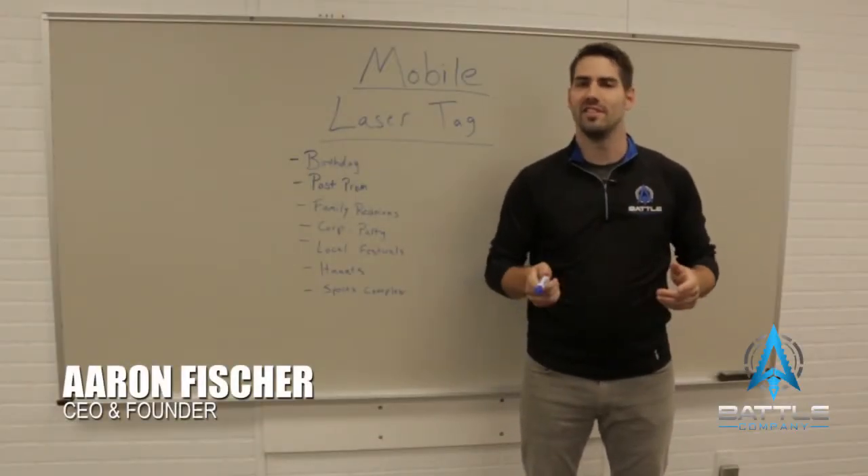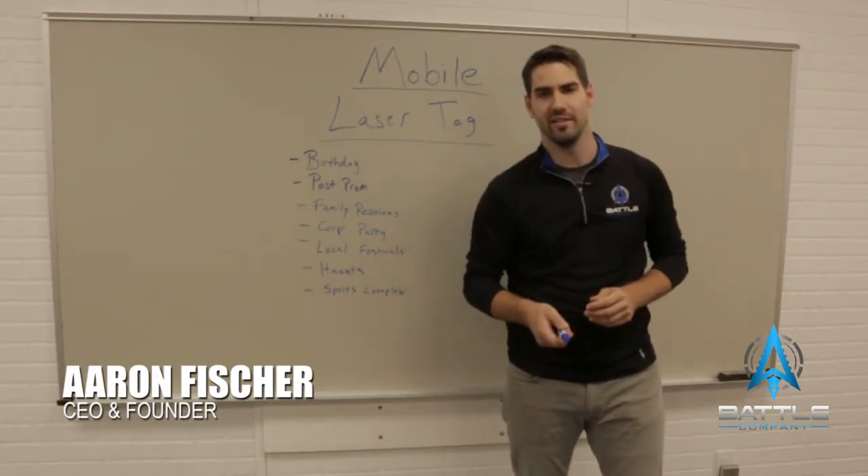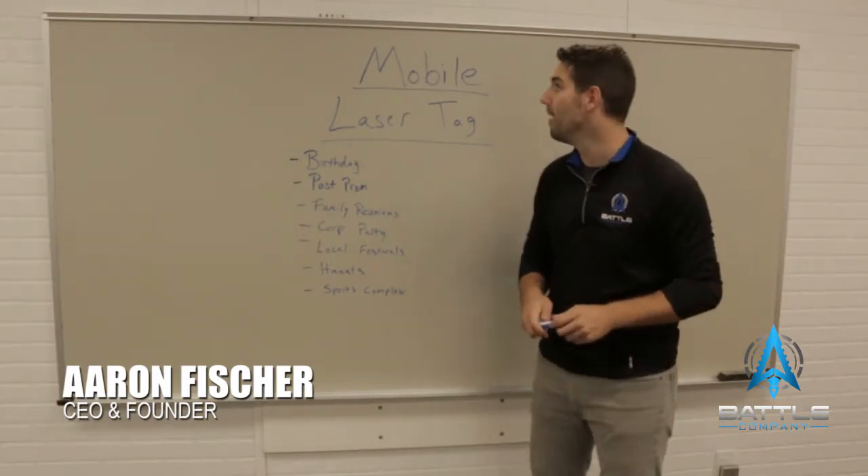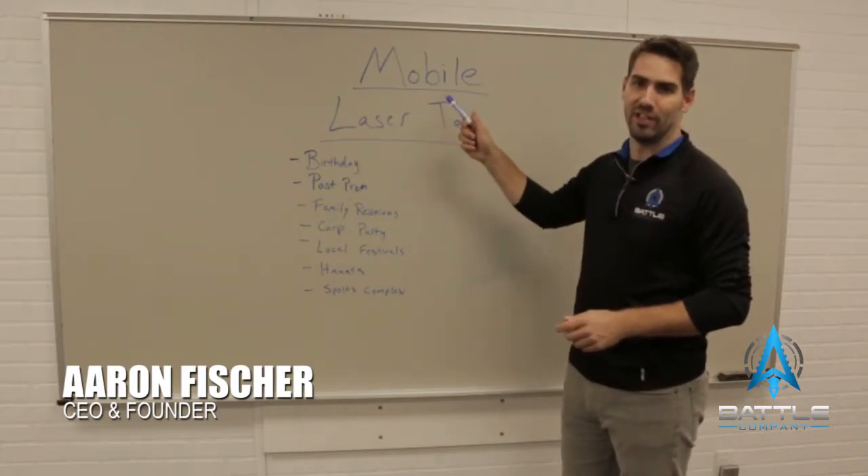Hey guys, I'm Aaron Fisher. I'm the CEO and founder at Battle Company. In today's video we're going to tell you about a cool business you can do right from your home. It's called Mobile Laser Tag.